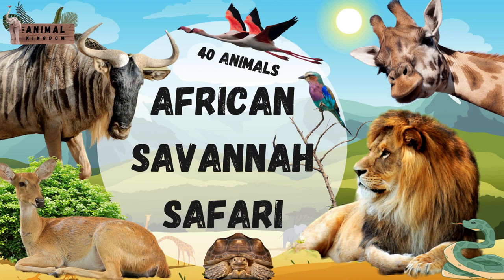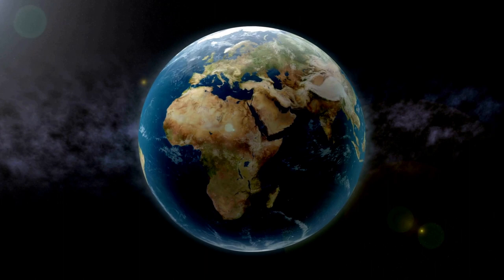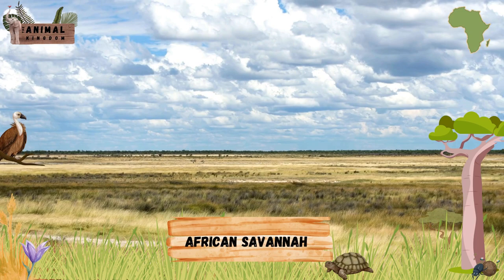Welcome to the Animal Kingdom. We are going on a safari adventure to see some amazing animals. First, let's take a look at our planet Earth and find the continent of Africa. See the blue outline on the map? That's the African savanna. It is a big open grassland with trees, bushes and rolling hills. It's home to iconic African animals. Let's take a look at them.